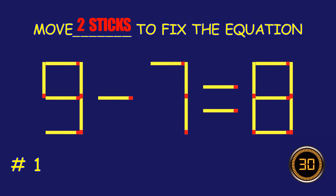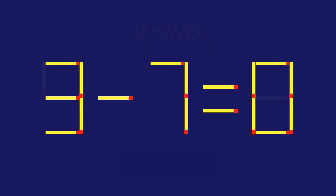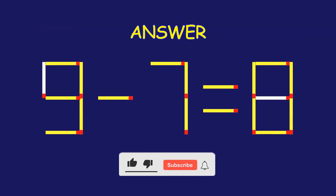Puzzle 1. Move 2 matchsticks to fix the equation. Fantastic effort — you're on fire!